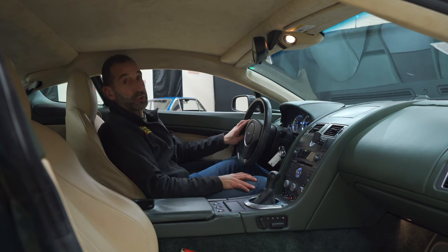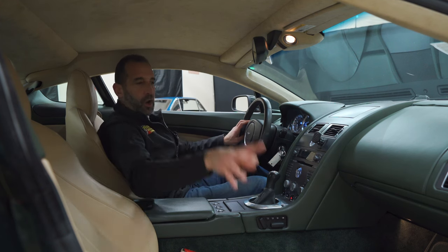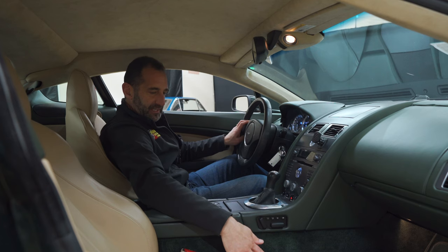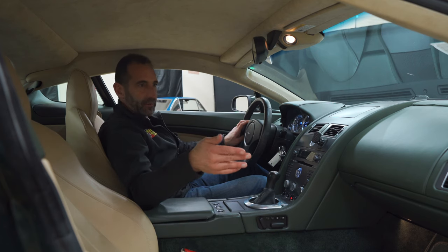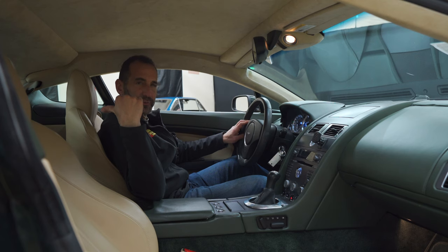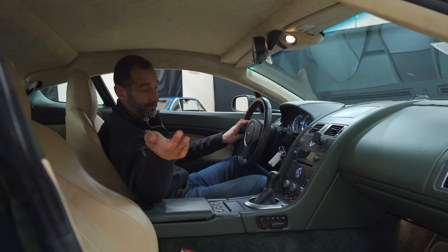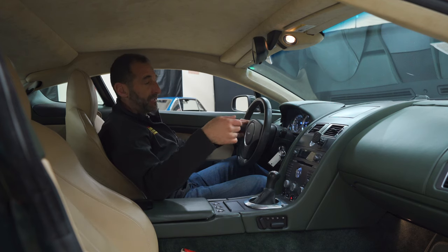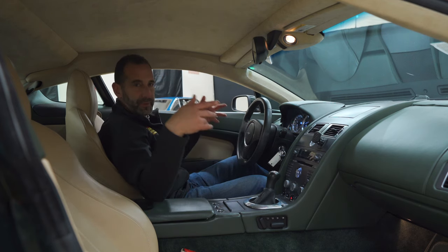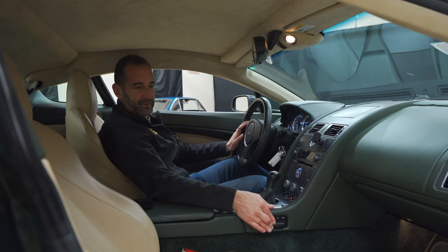You get an 8,000-RPM tach, a 220-mile-an-hour speedometer, suede headliner, all leather — leather dash, leather seats, leather door panels, leather panels back here for luggage. You have nice soft luggage plates back here plus a trunk in back, so you have plenty of storage to go away for a weekend. And you have all the modern stuff: power windows, locks, cruise, and power seats.